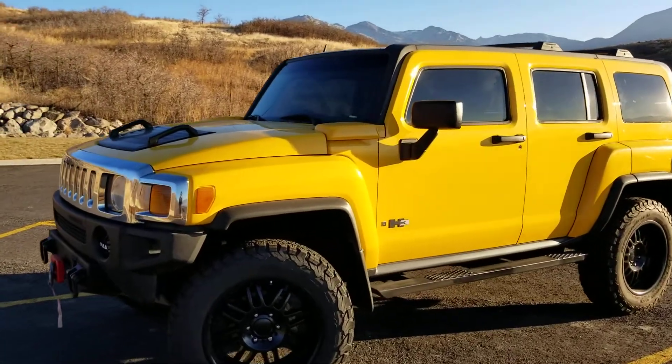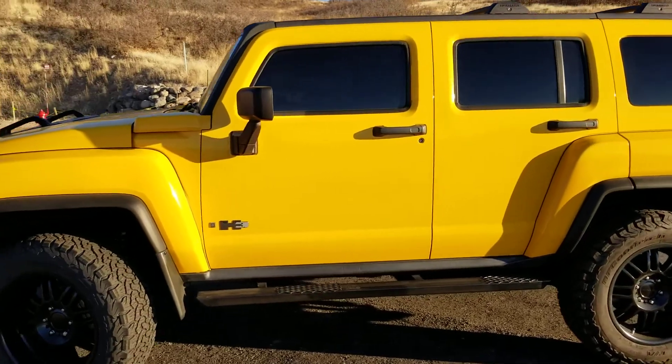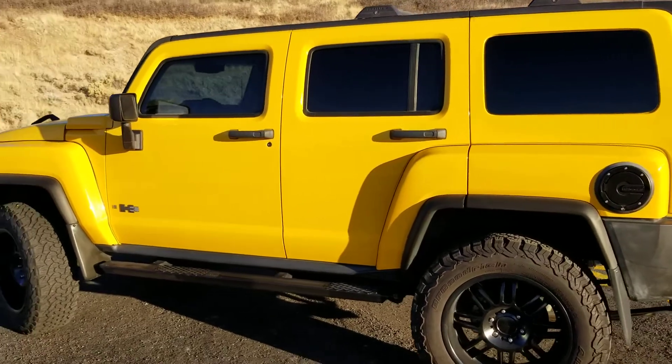2006 Hummer H3, 41,000 miles and in excellent shape, like new.